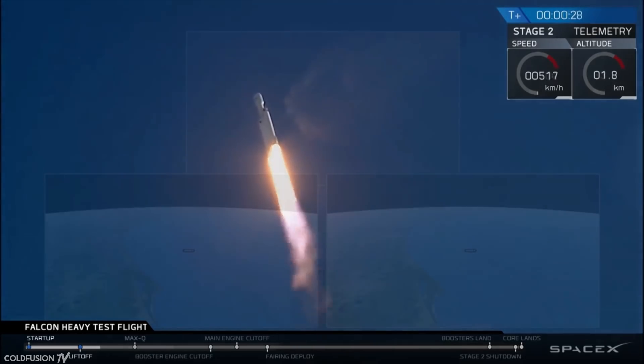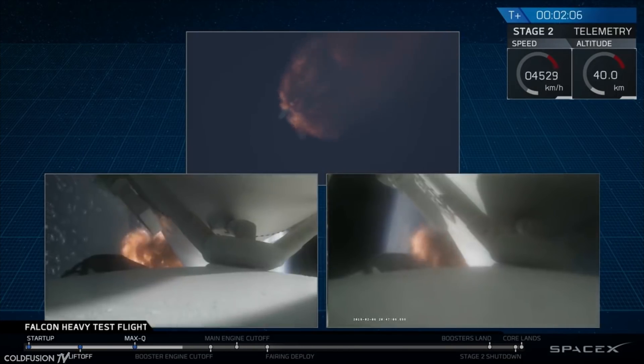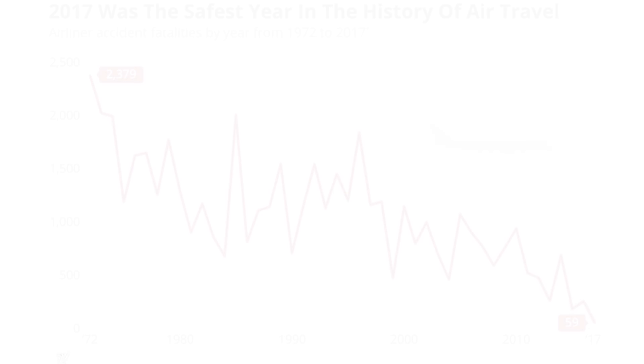The main cost savings come from the fact that the Falcon Heavy is a reusable design. One of the aims of the mission was to collect vast amounts of data in order to perfect launch procedures. The end goal is to make such launches commonplace and as safe as aircraft travel — which is the safest it's ever been, by the way.